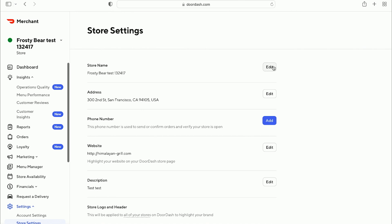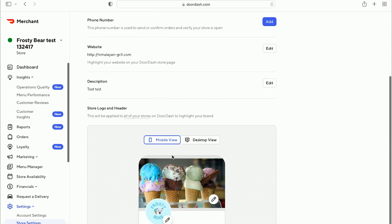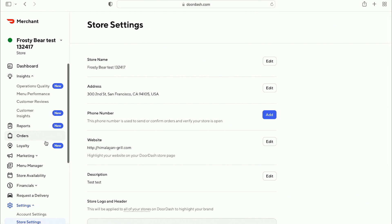The next subtab is store settings, which is specifically important to make sure all your information is correct. Here you'll see your store name and address — you can edit all of this — along with your phone number, website, et cetera. This information should be there when you're onboarded and activated, but it's always good to make sure it stays up to date and accurate. We've only gone through two tabs, but Jen and colleagues will be going through insights, financials, reporting, and more throughout the remaining masterclasses. With that, I'll hand it over to Jen to walk through the Business Manager app.